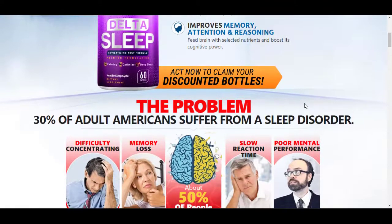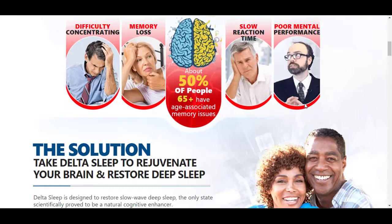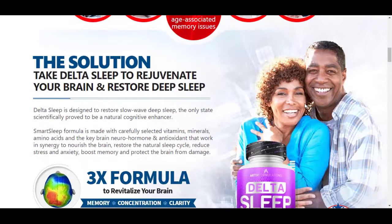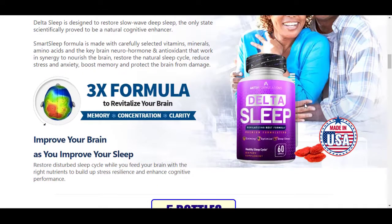The first thing you need to know about Delta Sleep: be careful with the site where you purchase it. Delta Sleep is only sold on the official website. If you are interested in acquiring Delta Sleep, I will leave the link below in the description of this video.